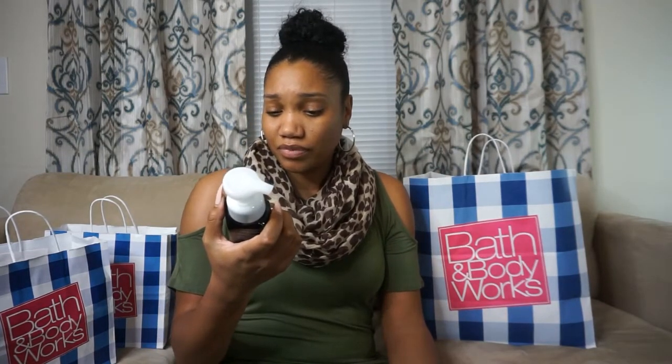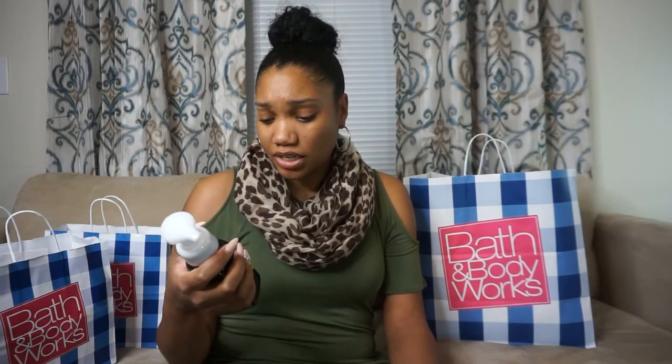I also got a Frosted Cranberry soap — it says gentle foaming with tea tree oil, so I got one of those. And I got Limoncello. One of my sisters told me to get this one because she had the candle and said it smelled really nice for the kitchen, so I got this one to use as a kitchen hand soap. It's with white tea and ginseng extracts.